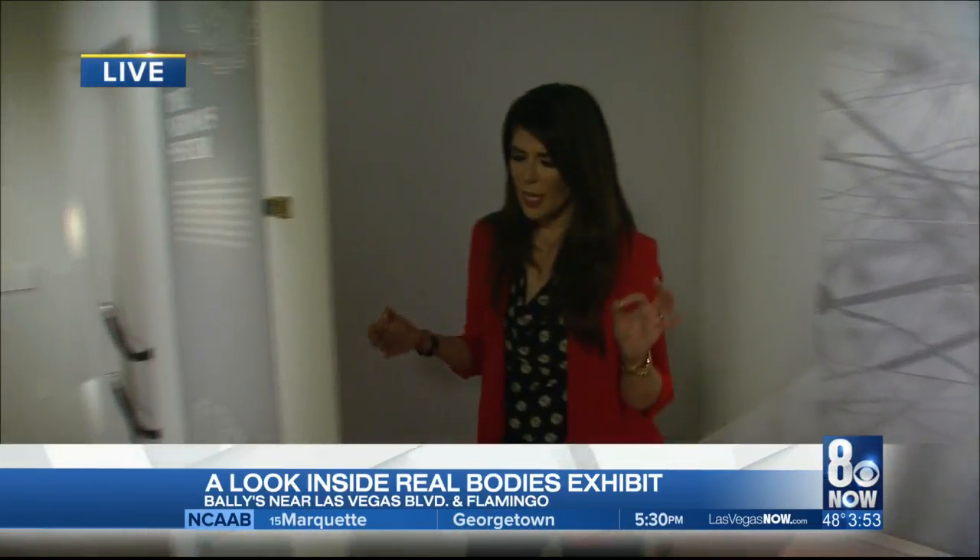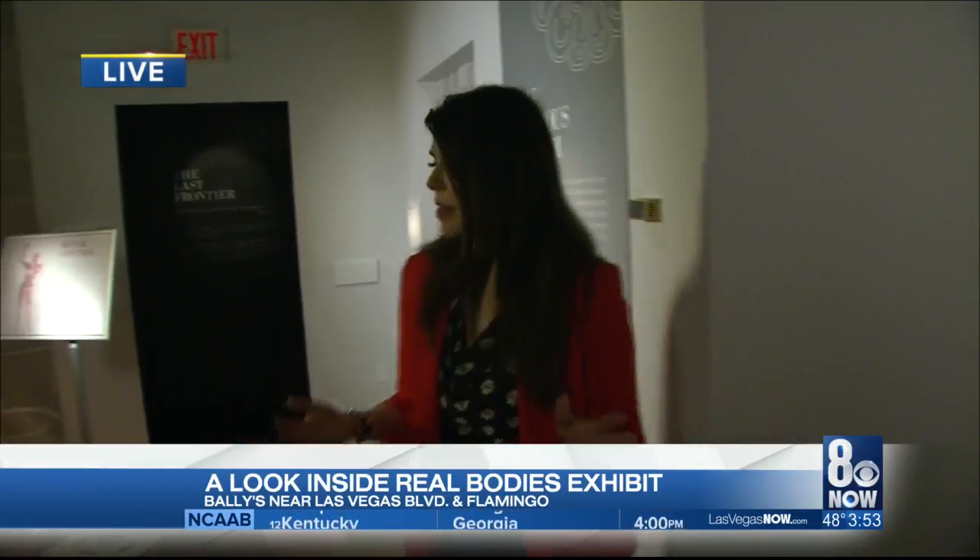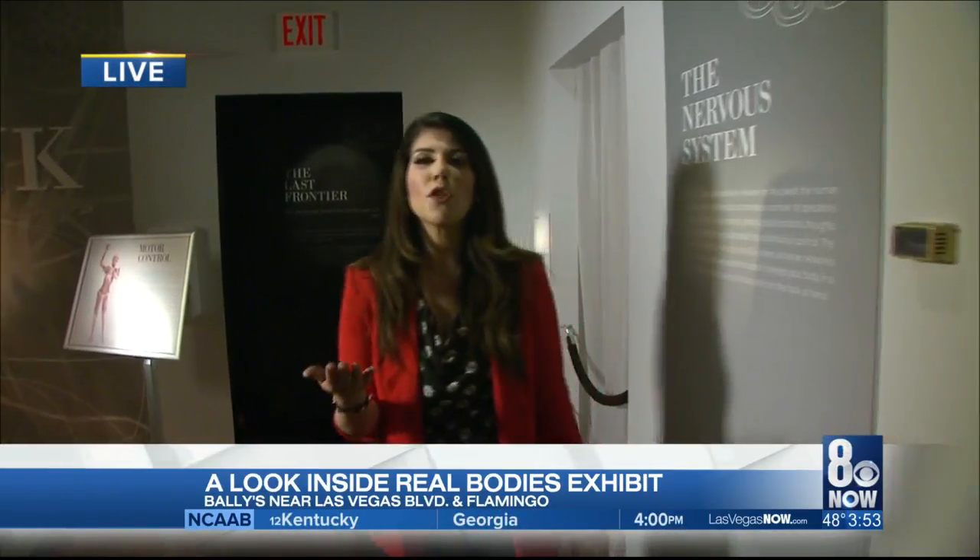We've got over 20 bodies on display here, so you can see how everything works. And also over 200 organs that you can see really up close.